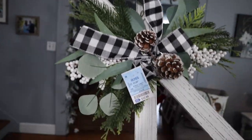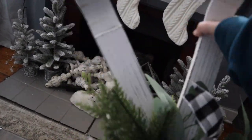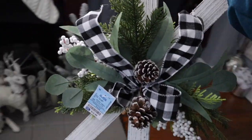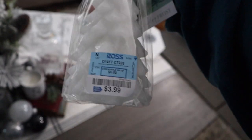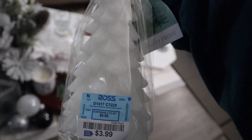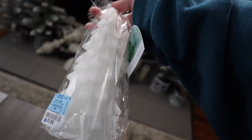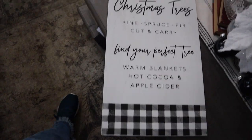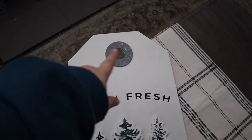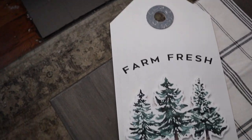I also found cute little wooden skis at Ross with a floral ribbon in the middle for $13 — a pretty good size, and they match everything in my dining room so well. Then I found a pretty white candle with iridescent opal glitter for only four dollars, which was way less than I've seen elsewhere. Last but not least, I got this adorable tall tag-style sign that I think I'll stand up by my tree.